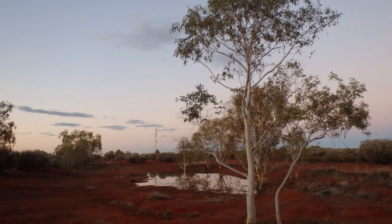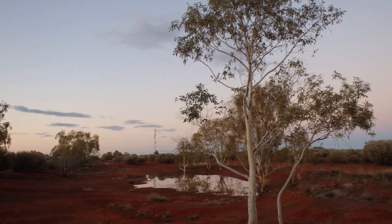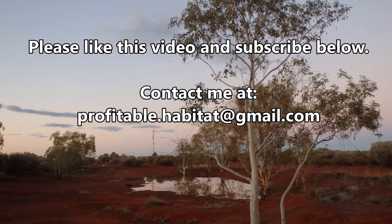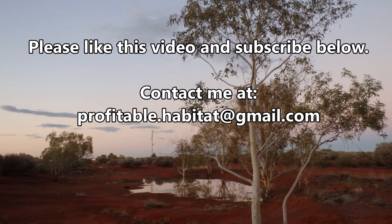Thank you for listening. Next episode I'll discuss part two of benefits of farm trees. If you wish to support this series, make sure you like this video and subscribe. If you have any questions, leave them in the comments section below, or shoot me an email at profitable.habitat@gmail.com, where I'm also available for consults.